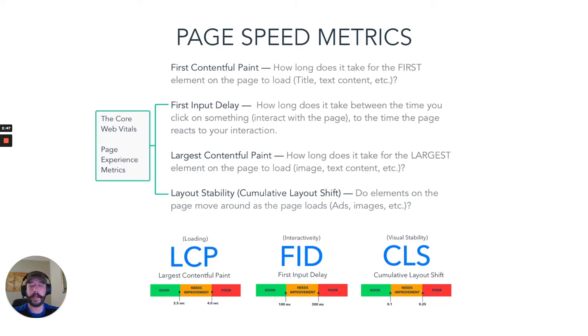The next three metrics specifically affect the upcoming Google algorithm update that focuses on usability of the website. The first is First Input Delay — how long does it take between the time you click on something, specifically interacting on the page, and the time that it takes the page to respond to your click?